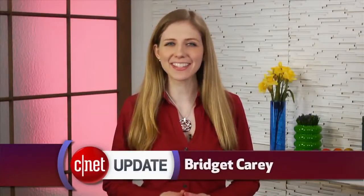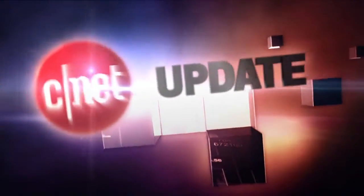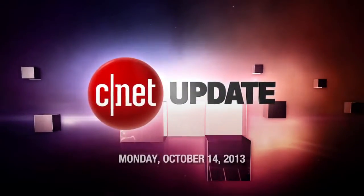'Tis the season for larger smartphones. I'm Bridget Carey and this is your CNET Update. HTC has revealed its latest supersized phone, the HTC One Max.